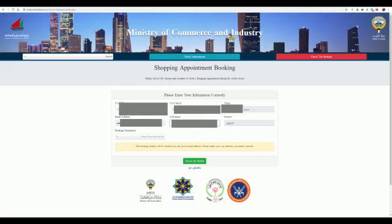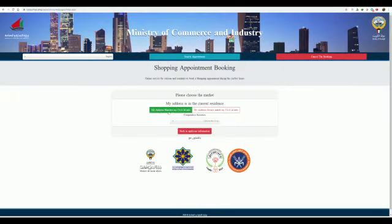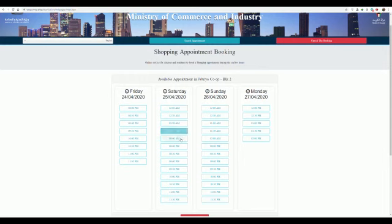Then put your phone number in the cell phone field. Choose 'Cooperative Societies,' which is Jamia, then click 'Choose.' Your address should match your Civil ID — confirm that's correct. Then choose either Block 7, the old Jamia, or Block 2, the big Jamia. Then pick an appointment — for example, if I pick Saturday tomorrow at 9 p.m.